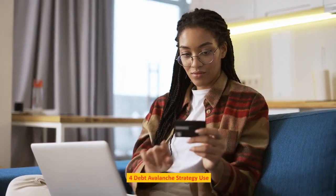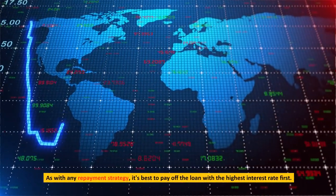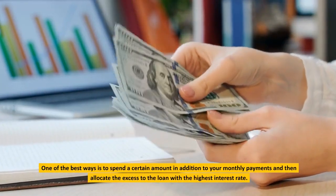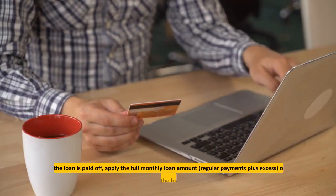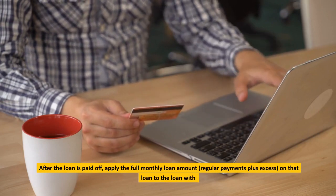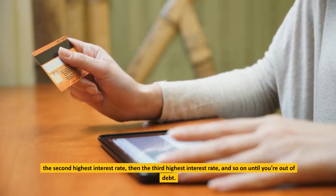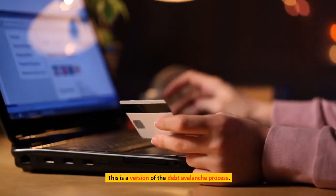Debt Avalanche Strategy. As with any repayment strategy, it's best to pay off the loan with the highest interest rate first. Spend a certain amount in addition to your monthly payments and allocate the excess to the loan with the highest interest rate. After that loan is paid off, apply the full monthly amount — regular payments plus excess — to the loan with the second highest interest rate, then the third highest, and so on until you're out of debt. This is the debt avalanche process.